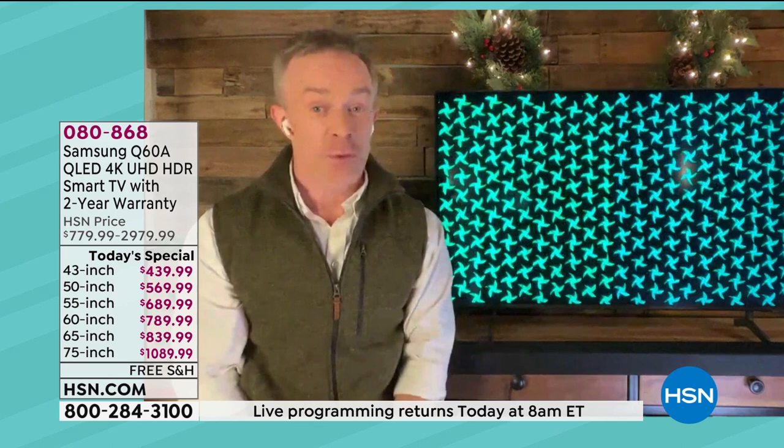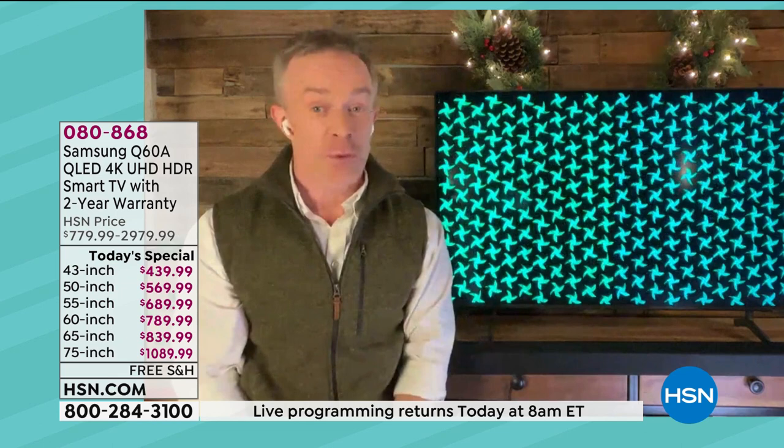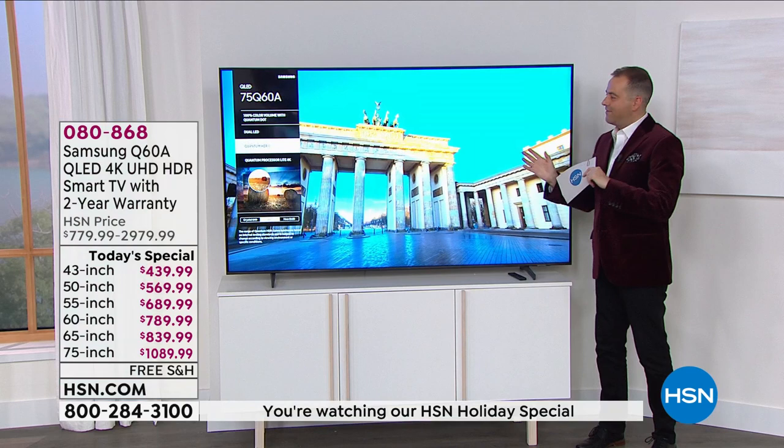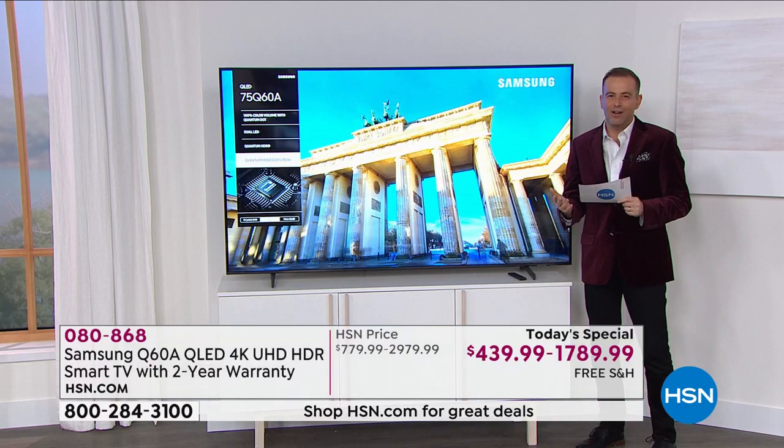You just got to get it home, plug it in, and really fall in love with what Samsung offers. This TV does a lot, but it makes sense. I moved over to the 75-inch so you can get an idea — the 75 is coming in at just over $1,000. Really competitive pricing.